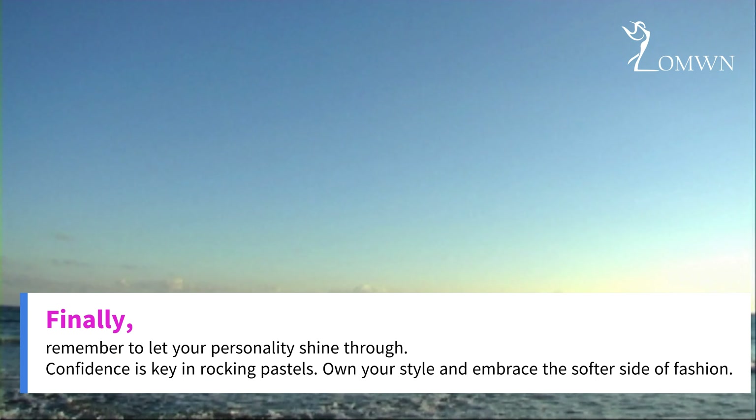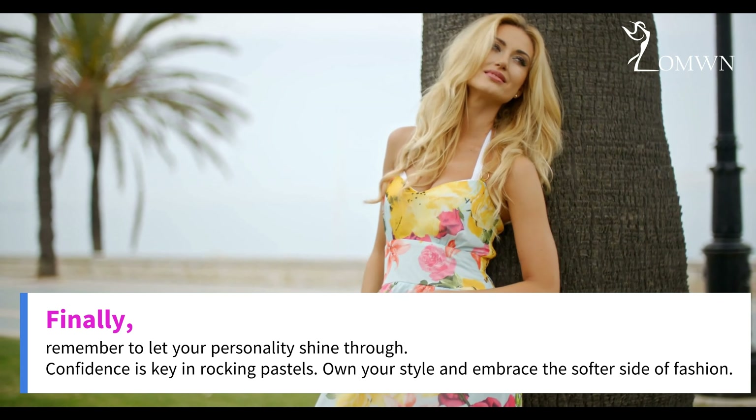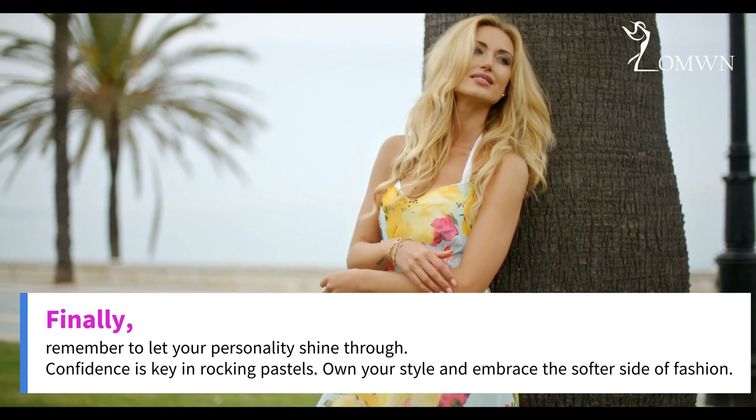Finally, remember to let your personality shine through. Confidence is key in rocking pastels. Own your style and embrace the softer side of fashion.